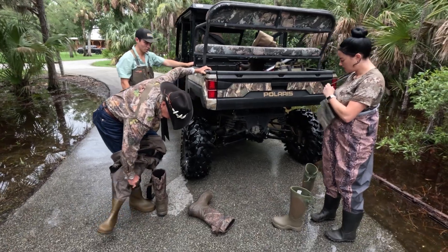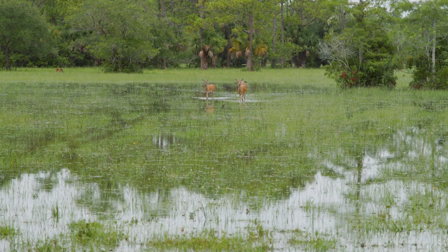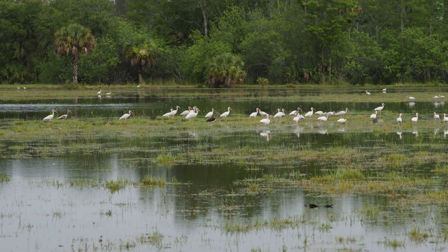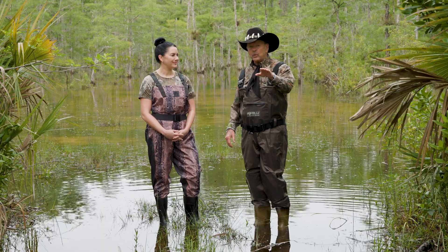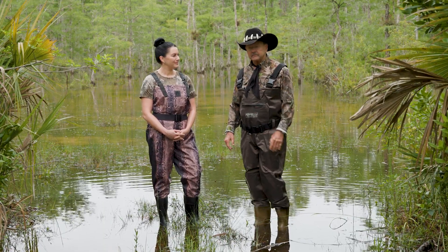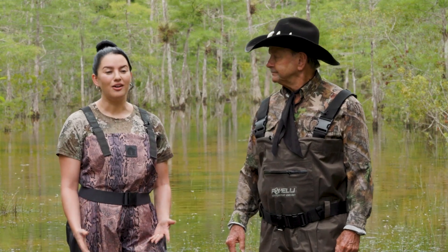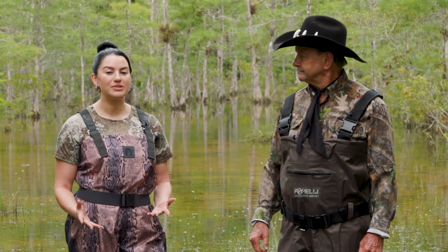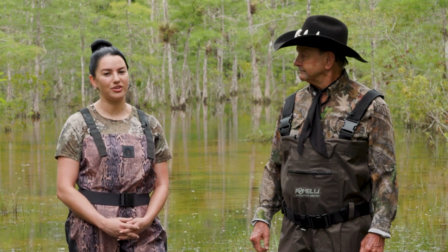We're here today to document compatible water levels with the environment, the ecology, and all of our wildlife. So important as we go forward with Everglades restoration. It's important to document all of our observations to state and federal agencies so that they're able to make the best decisions for Everglades restoration.